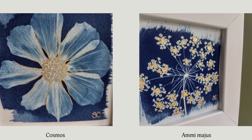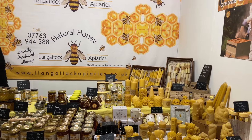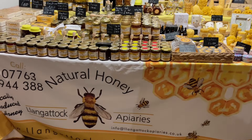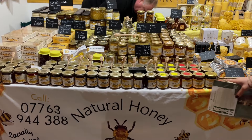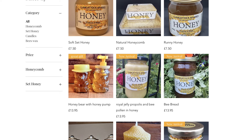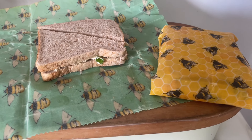Nestled in the Brecon Beacons, the bees at Llangattock Apiaries gather pollen from wild flowers and heathers all along the river banks on the slopes of the Black Mountains. Nothing is added or taken away from this pure honey, which I can confirm is delicious. The website details all their numerous honey-related products, and I purchased some beeswax food wraps to use instead of endless amounts of foil and kitchen roll.